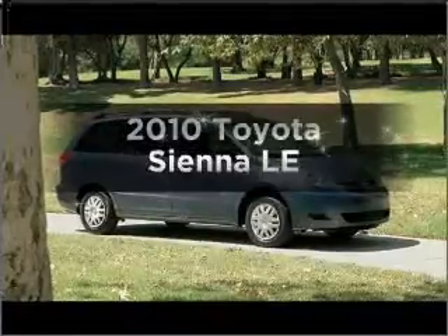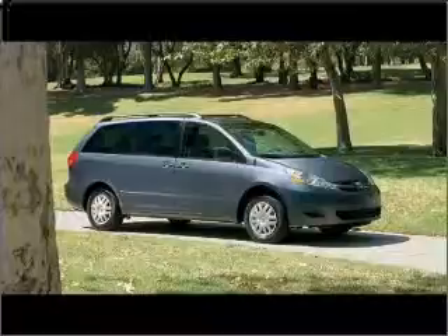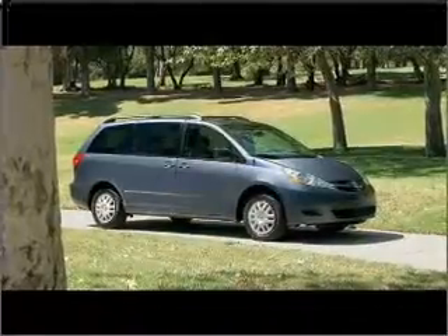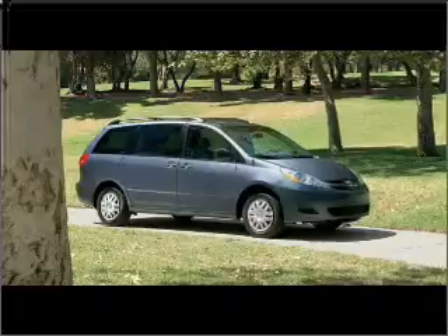Check out this 2010 Toyota Sienna. If you're looking for a first-rate auto, this one could be yours today. With a solid six-cylinder engine connected to a smooth-shifting five-speed automatic transmission.